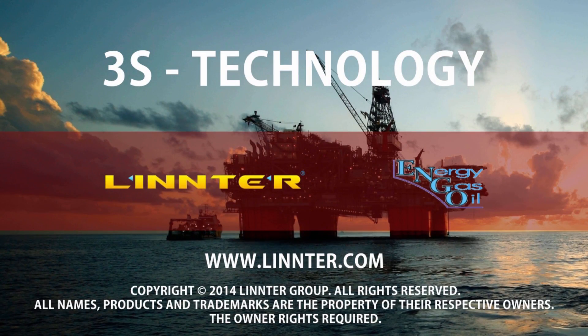3S technology is simple and economical, compact and effective. It is a breakthrough in the field of separation technologies.